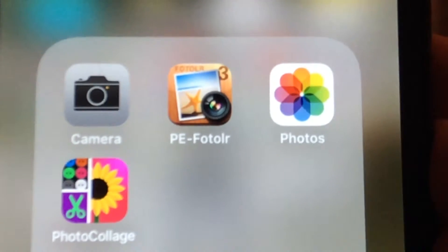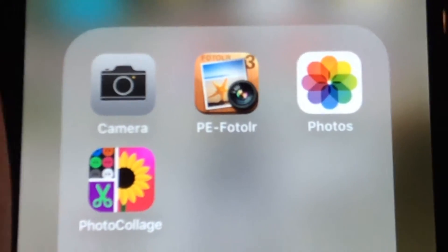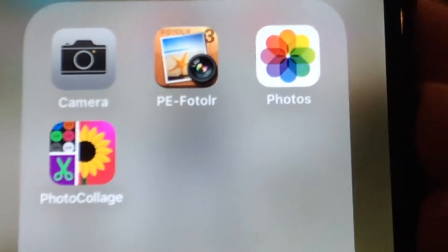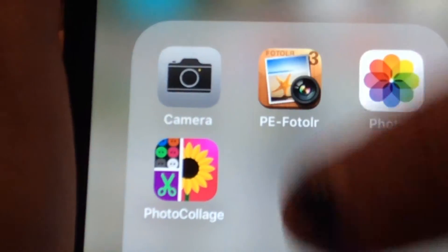Obviously I'm not going to show you my camera roll, but up here I just have no camera. This is my favorite editing app. And then I have Photos and Photo Collage. Photo Collage is an amazing app — you guys need to check that out.